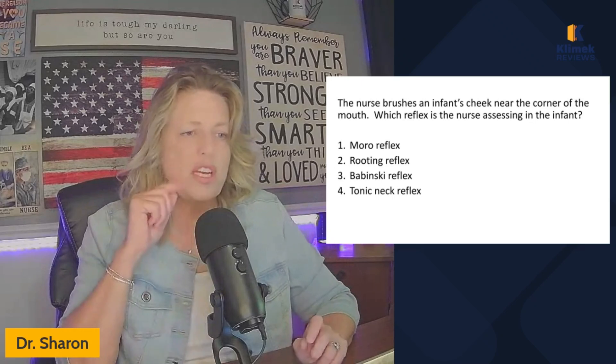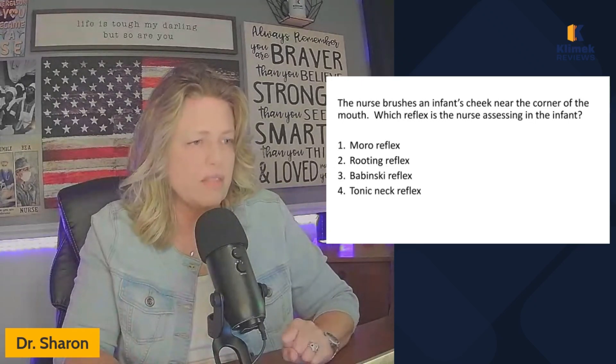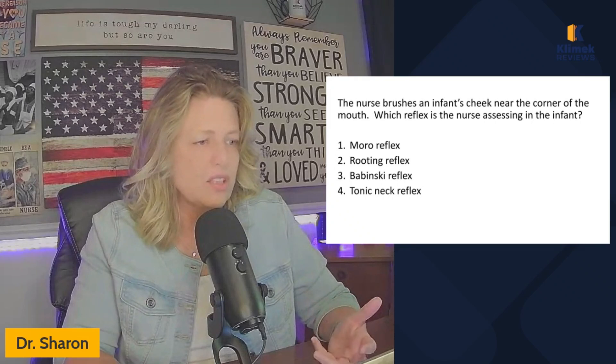The nurse brushes an infant's cheek near the corner of the mouth. Which reflex is the nurse assessing in the infant? Moro reflex, rooting reflex, Babinski reflex, or tonic neck reflex.